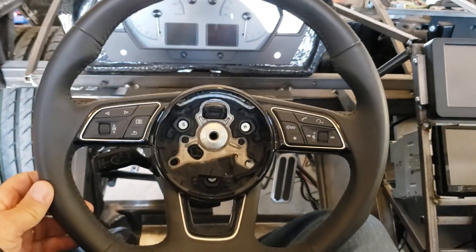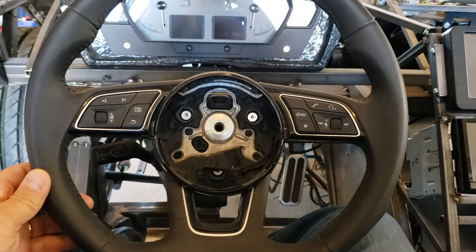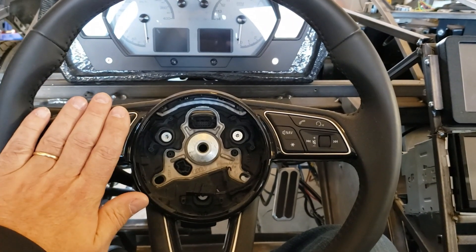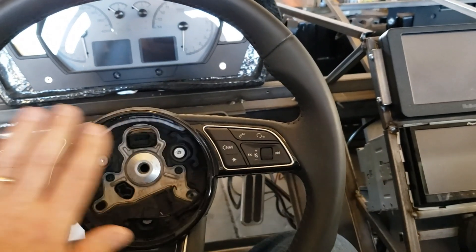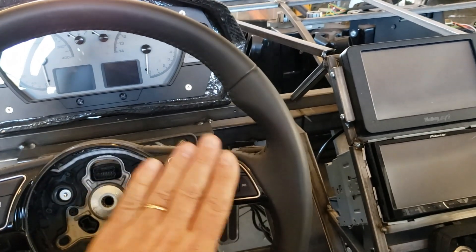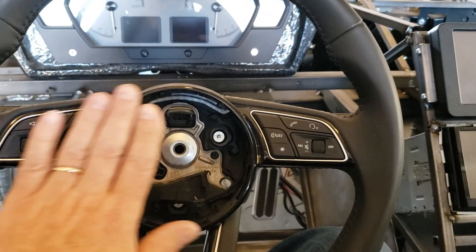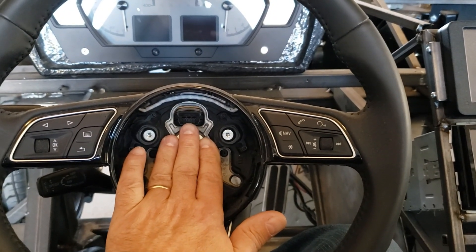We have this awesome steering wheel — it's a flat-bottom steering wheel from an Audi R8. It's got a lot of nice controls on it, and there's actually a provision to use it to control the stereo. I've got all the electronics needed to utilize the CAN bus devices so that I can control the stereo. We're going to do that. You can see a big hole here — we're actually getting an entire airbag and airbag ECU from an Audi R8.